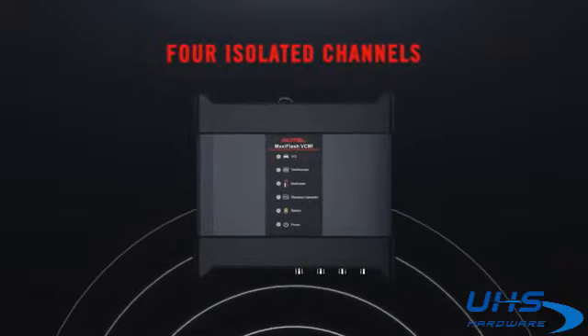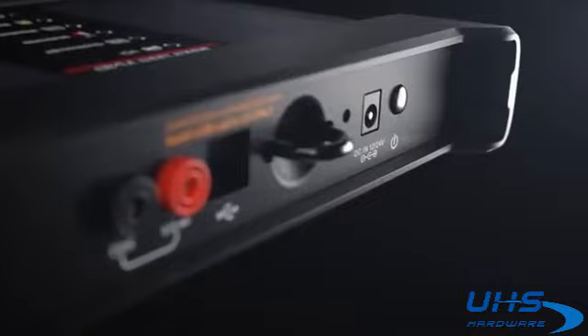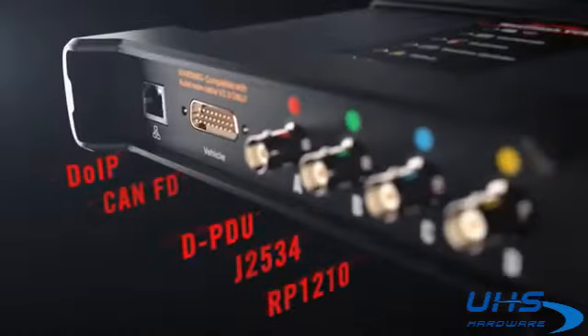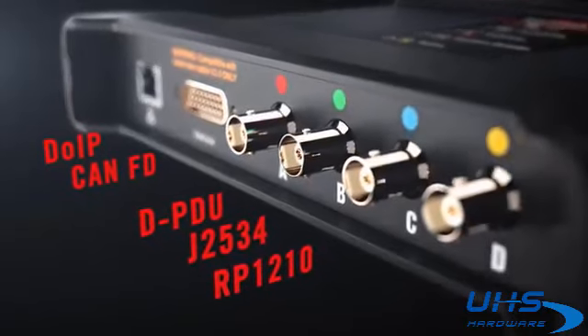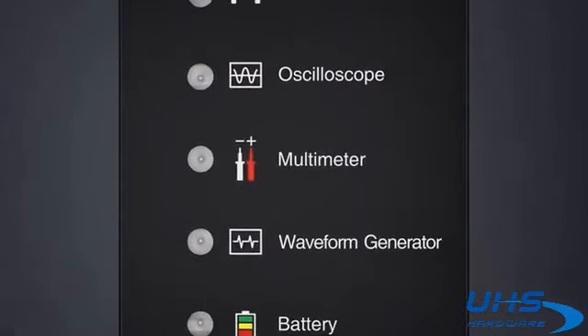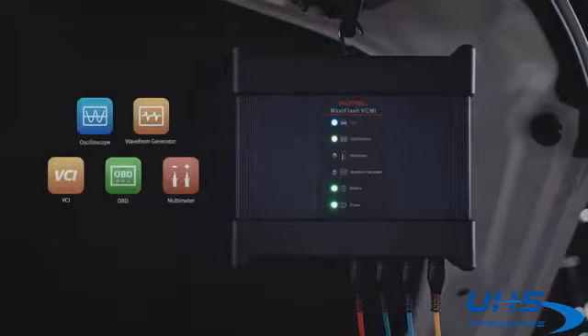The MaxiFlash VCMI is more powerful than ever, with multi-channel simultaneous analysis to test components and confirm repairs. New protocols support the vehicles of today and tomorrow. Expanded passenger and increasing commercial vehicle coverage. Complete diagnostic detection, system analysis, and repair confirmation in one tool.